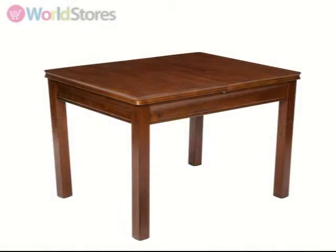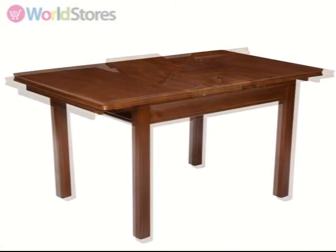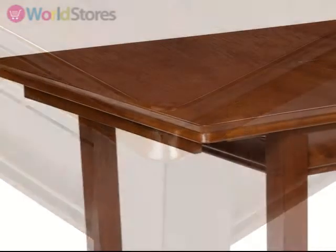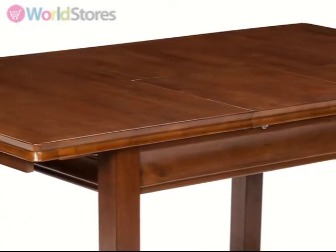The traditionally styled Canterbury 120cm to 160cm extending dining table will make a lasting impression on your guests. Crafted from solid timber with a rich mahogany finish, this table will add warmth to your family gatherings.